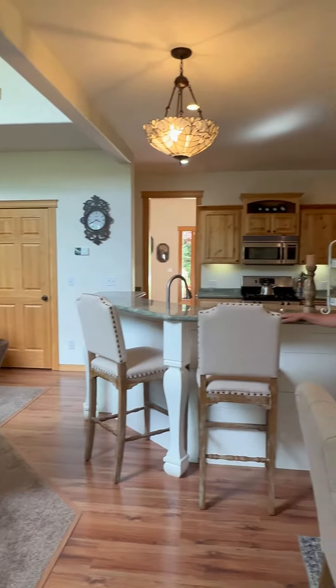This custom cedar shiplap island was handcrafted by the seller and it's absolutely one of my favorite features about this home.